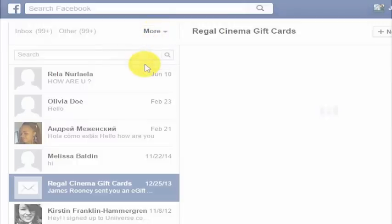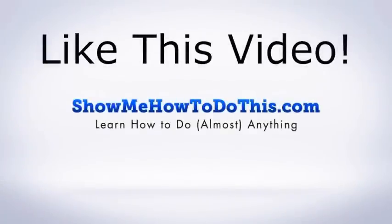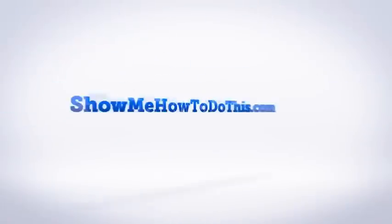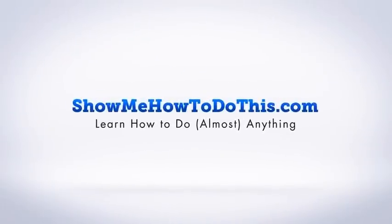Still surprised about this gift card. If you liked this video, please be sure to give it a thumbs up below. Be sure to subscribe as we have more helpful videos almost every single day. If you have any questions that we can answer for you, please be sure to come and visit us at showmehowtodothis.com.